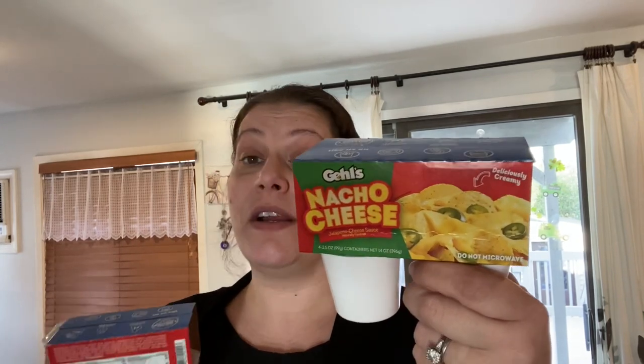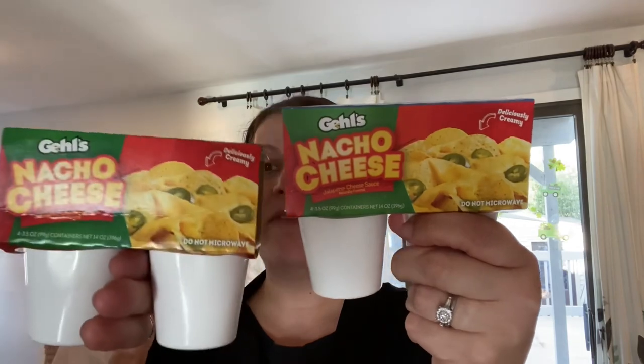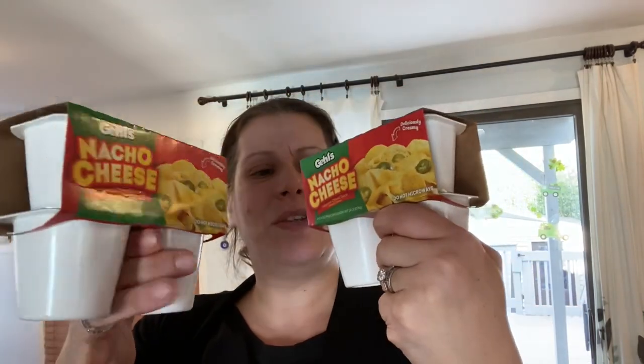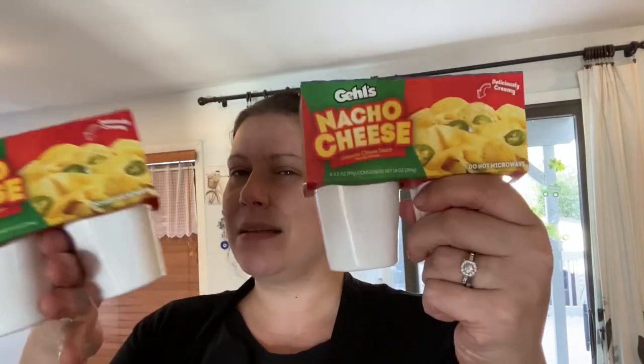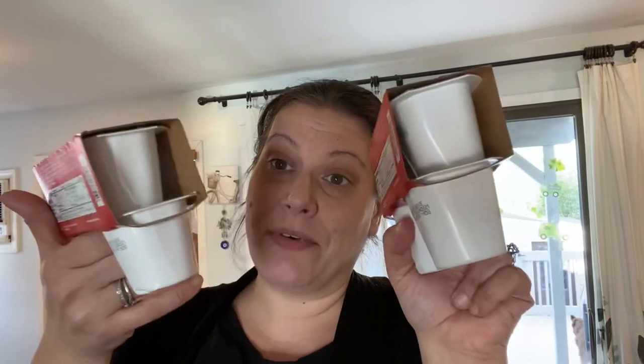I picked up two packs of these Gels nacho cheese jalapeño cheese sauce — there are four 3.5-ounce containers in here, good until June 29th. The one thing I don't like is you can't microwave the container, which kind of defeats the purpose, but for a dollar that's great. I actually saw them on clearance at Amazon and then they were gone, and now they're at Dollar Tree — go figure.